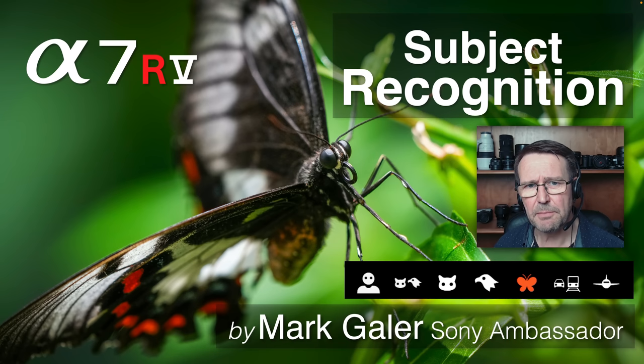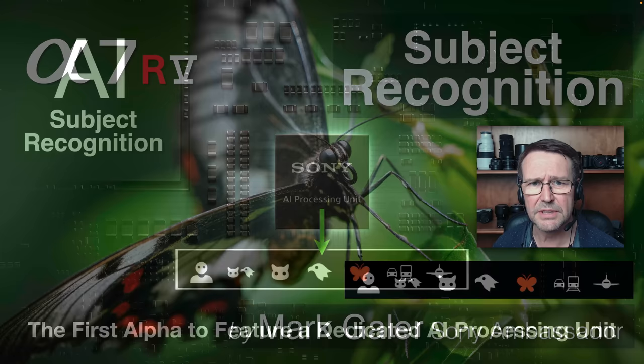Hi, I'm Mark Gaylor and I'm a Sony Imaging Ambassador. I'd like to talk about the subject recognition on the Alpha 7R5. A lot of reviewers didn't really have a lot of time to go into this feature in depth. There are many options in this new feature and I wanted to create this separate video to go into this topic in a little bit more detail.